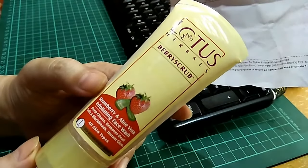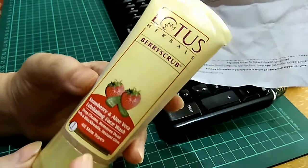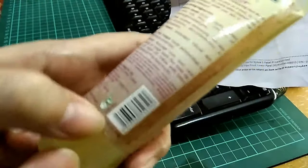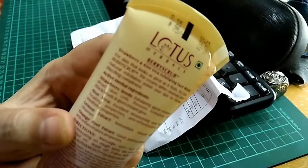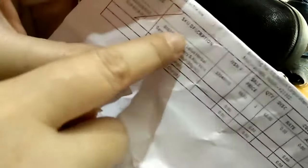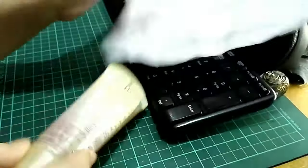It deep cleans, removes dead cells and blackheads, and gives an instant glow to refresh the skin. This one is the 50 gram size, and the MRP is 75 rupees, but I got it for a little bit less from Nykaa — I got it for 66 rupees. So it's a good deal.